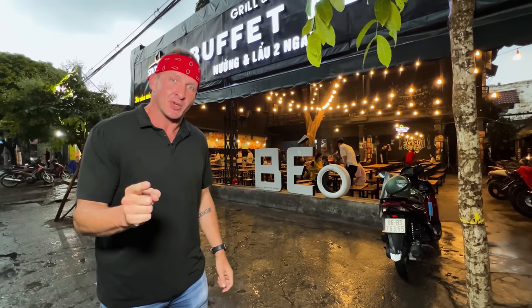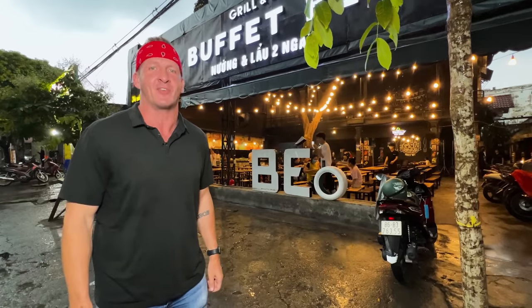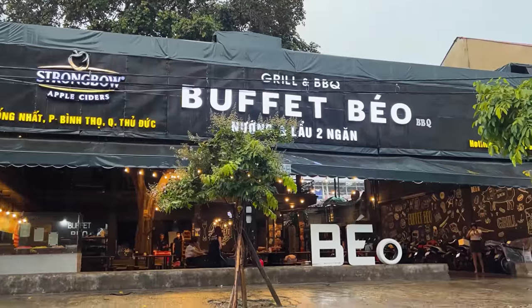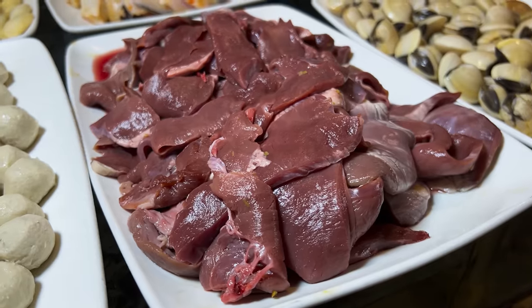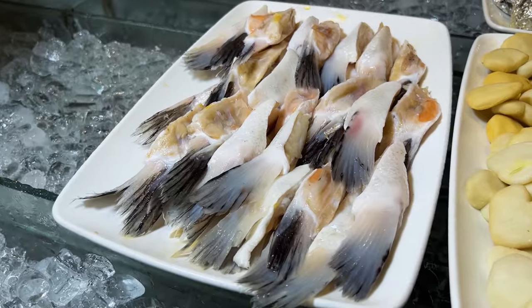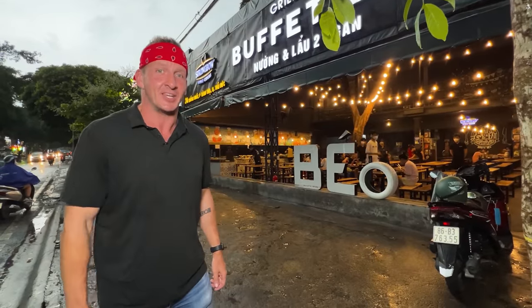Welcome to the second channel. In this video, you're going to see what you can get for an $8 seafood buffet in Saigon, Vietnam. To be honest, I have no idea how they make money. I'm seeing seafood, meat, weird and strange interesting offcuts I never expected to see at a buffet. It's too good to be true. How can I be getting this much meat for this cheap of a price? Let's see what you can get for $8 in Saigon.